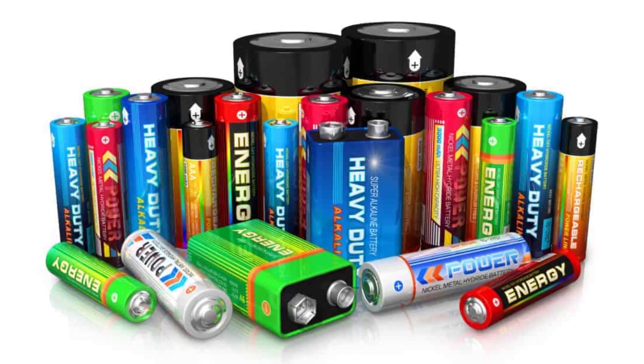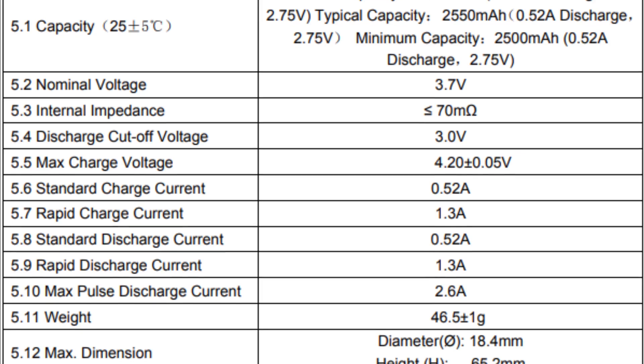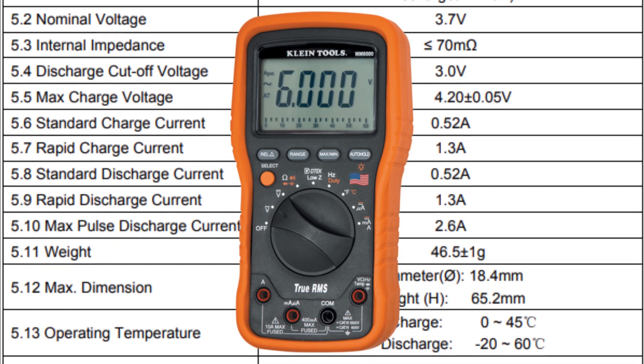Before using a battery in a circuit, it is important to know the actual voltage that it supplies. This information is usually stated on the casing or in the datasheet. It's always good to check the voltage with a multimeter.